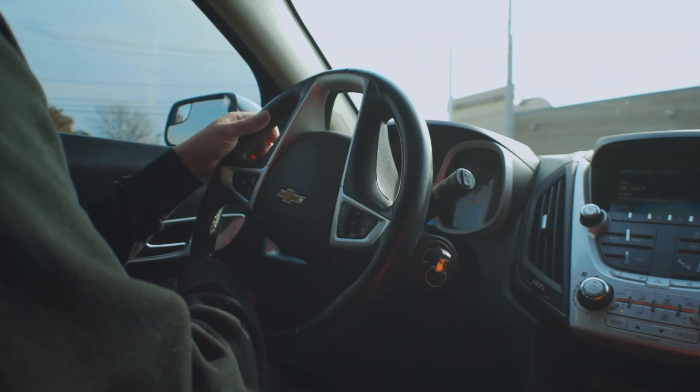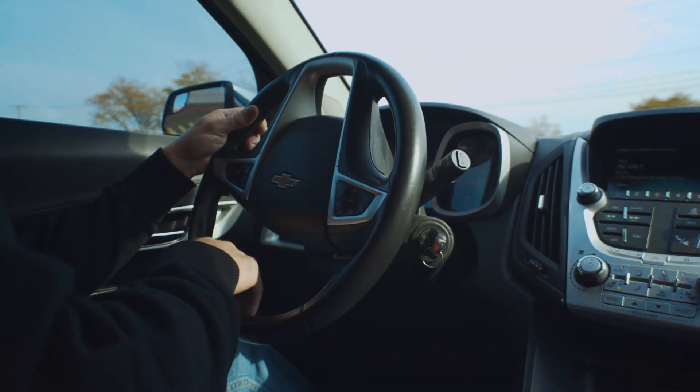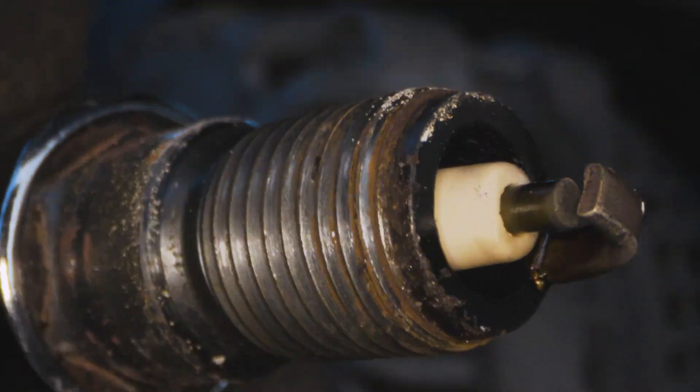If a car is running rich, the plug will be black or sooty, whereas a car that's running too lean, the plug can be pure white.